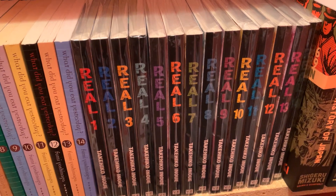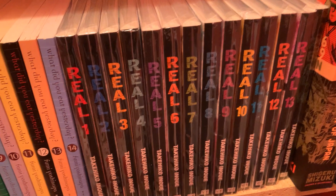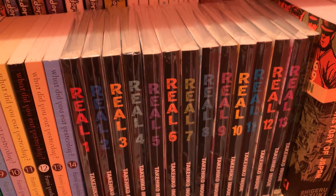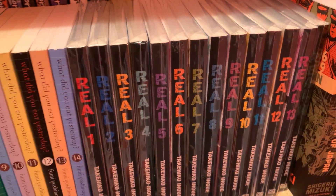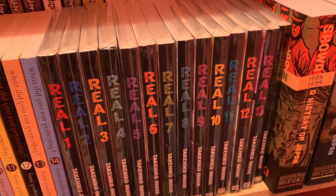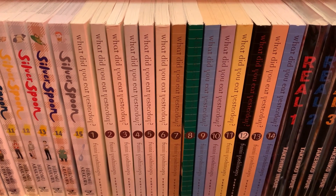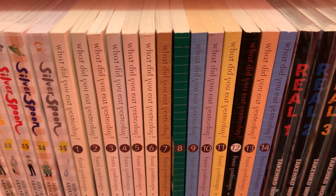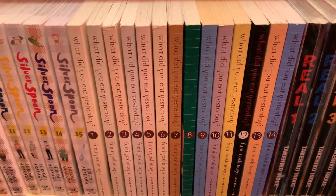Next is Real, volumes 1 through 14 — another fantastic basketball series by Takehiko Inoue. You can really tell how much he loves basketball by reading Slam Dunk and Real. Honestly, I think that's why Vagabond is on hiatus forever — he realized he really only wants to write about basketball. That's fine with me because I love his basketball series. This is volumes 1 through 14 of What Did You Eat Yesterday? — I have nothing to say because I haven't read it. I actually own a couple Fumi Yoshinaga series I haven't read.